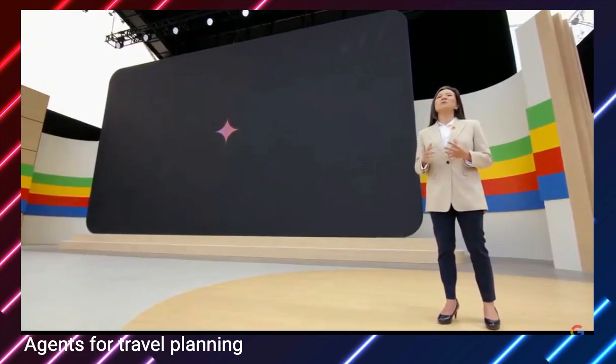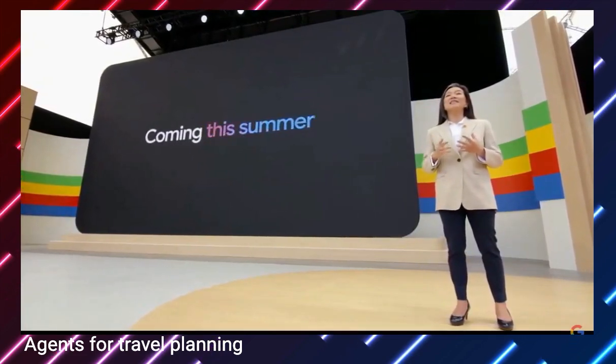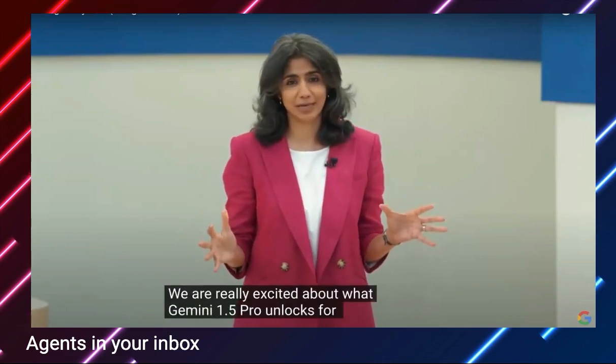This new trip planning experience will be rolling out to Gemini Advanced this summer for AI Premium customers.